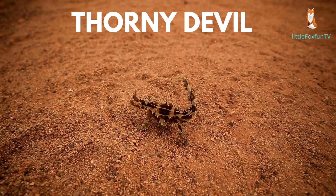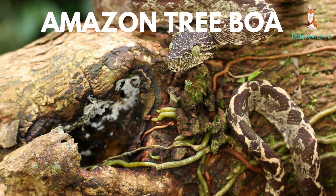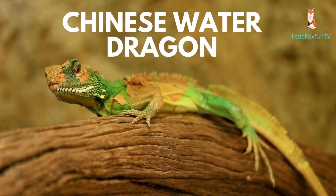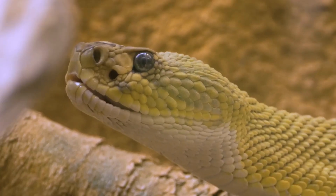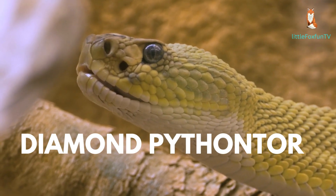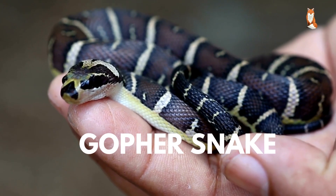Number 45: Amazon Tree Boa. Number 46: Chinese Water Dragon. Number 47: Diamond Python. Number 48: Gopher Snake.